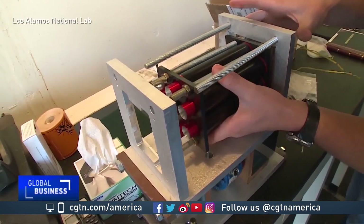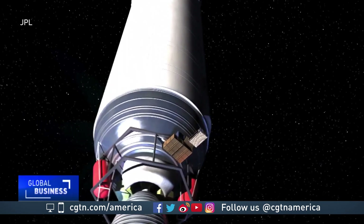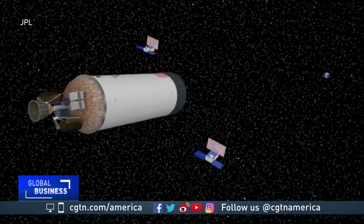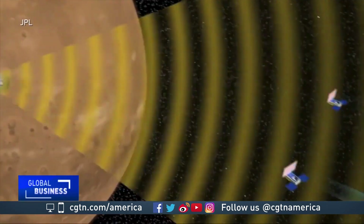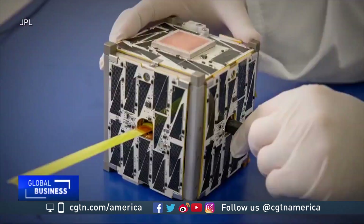In fact, less hazardous propulsion technology for the spacecraft is on the way. The sky is not the limit for CubeSats, two of which ventured into deep space last November to notify scientists of the Mars InSight landing. When it comes to satellites, bigger may not be better — smaller and more is better.